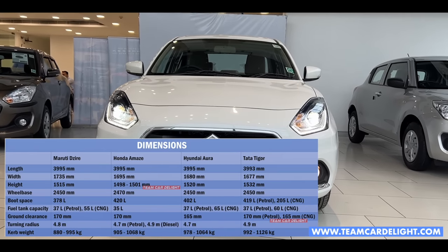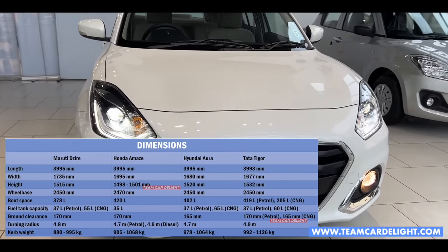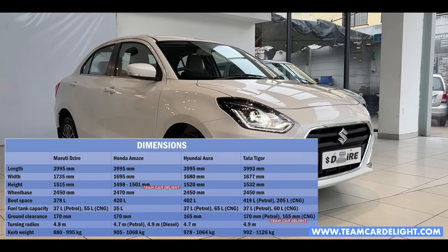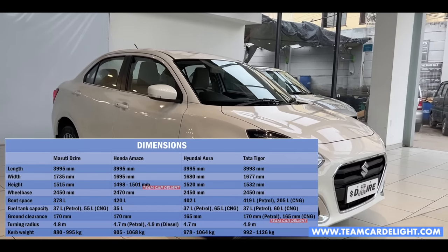This is the complete technical specification comparison with rival cars. Dzire dimensions and boot space: 378 liters. Fuel tank capacity: 37 liters. Ground clearance: 170 mm. Turning radius: 4.8 meters. Curb weight: 880–995 kg.